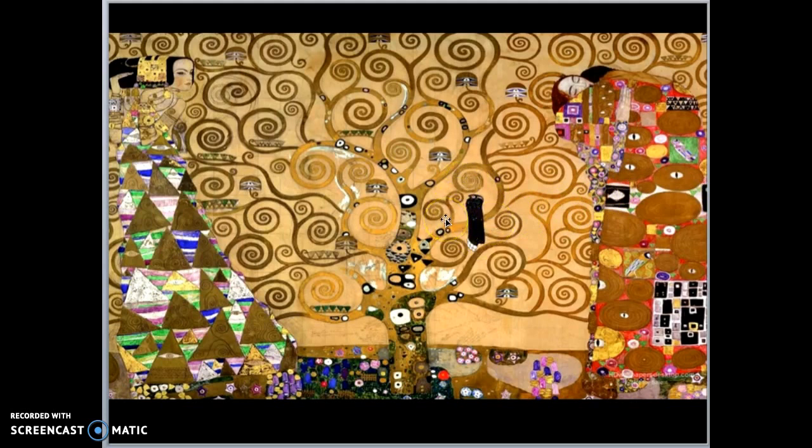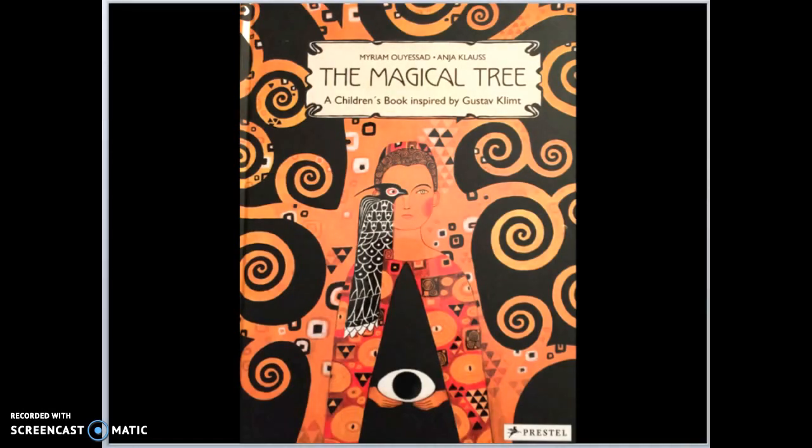Last week I read you a story where someone looked at a Paul Klee painting and made up a story — well, someone got inspired to write a book based on the Tree of Life painting too. They called it 'The Magical Tree,' a children's book inspired by Gustav Klimt, our artist today. You can already see the swirls of the trees, his robe, and the Falcon.